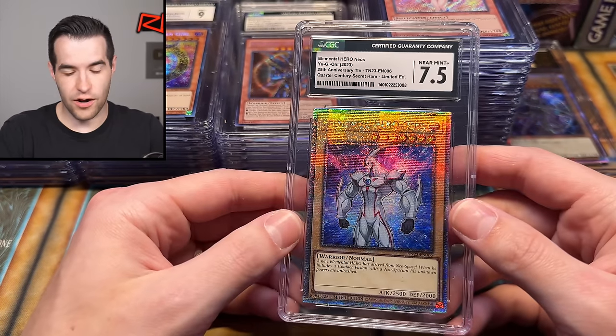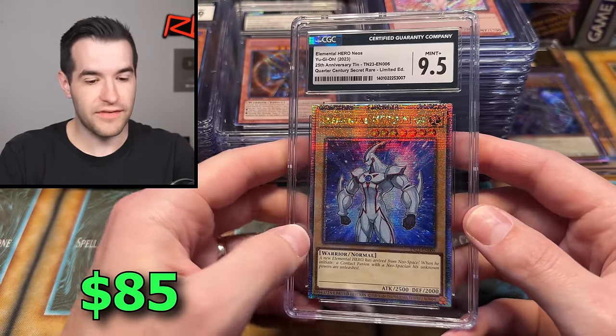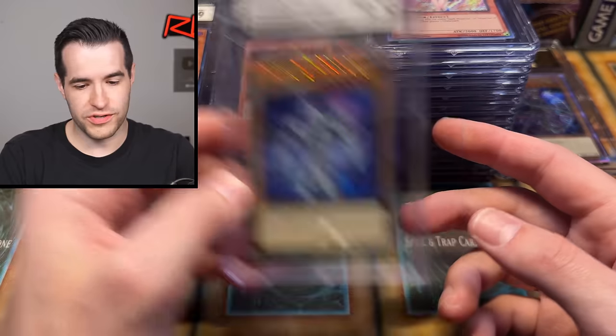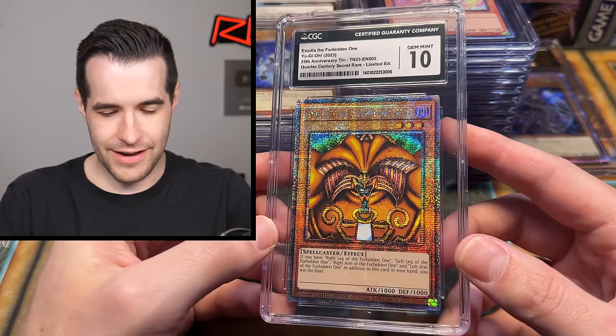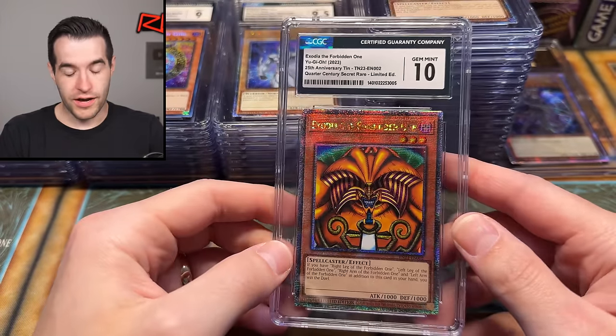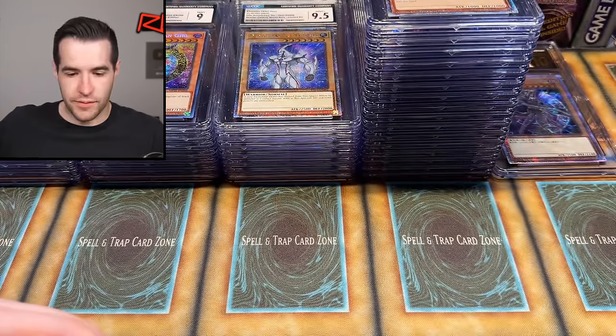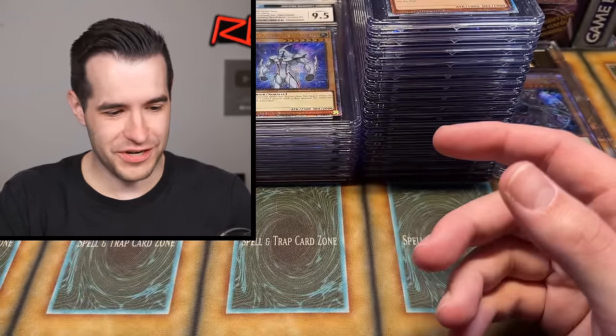No more pristines — where are they? Elemental Hero Neos got the shaft, sorry Neos — 8.5 out of the Mega Tin, so not even a crazy expensive card. Then a 9.5 on the Mega Tin Quarter Century Secret Rare — much better, he deserves better. Zodiac CGC 10 out of the Mega Tin as well — very, very cool, gem mint. Then another Exodia back to back — we don't need to spend too much time on the same card. Stardust got the shaft too — 8.5, that's unfortunate.